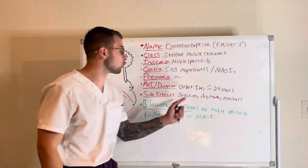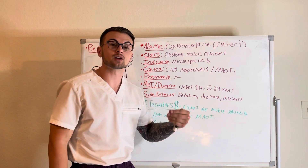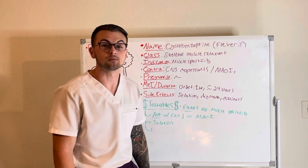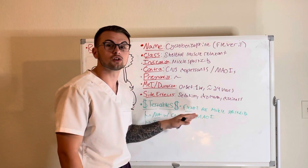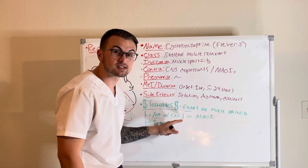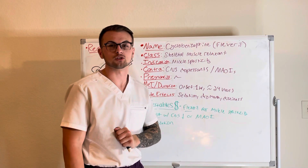This drug will begin to work within an hour and has effects that last for 12 to even 24 hours. Some of the common side effects are sedation, dry mouth, and dizziness. Some commonly tested material about this medication is that it is given to reduce muscle spasticity — remember Flexeril: do not take with CNS depressants or monoamine oxidase inhibitors, and be aware that this drug will cause sedation in your patient.